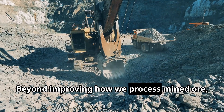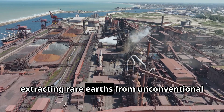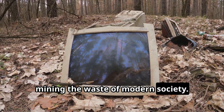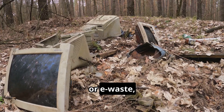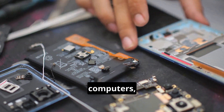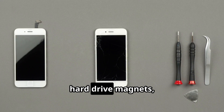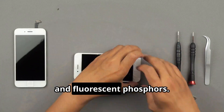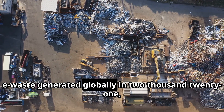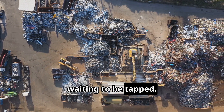Beyond improving how we process mined ore, a parallel revolution is underway: extracting rare earths from unconventional resources — basically mining the waste of modern society. Electronic waste, or e-waste, is a huge target. Discarded smartphones, computers, and appliances contain significant amounts of rare earths in components like hard drive magnets, speakers, and fluorescent phosphors. With over 52 million tons of e-waste generated globally in 2021, there's a vast urban mine of rare earths waiting to be tapped.